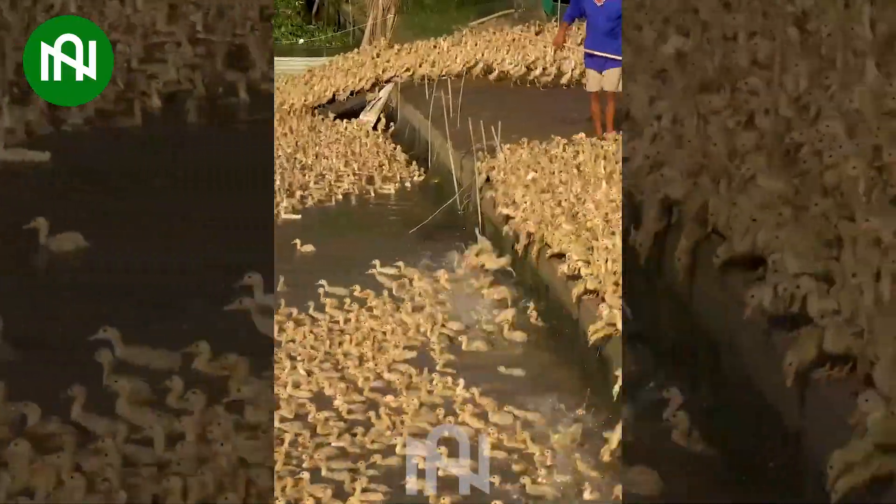Thousands of ducks move together in perfect harmony, akin to a disciplined army on the move.